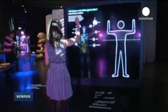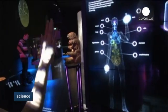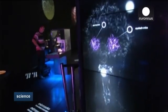One of the most interesting exhibits is the microbe body scanner. Visitors can choose a body part and see just how much and what type of microorganisms it contains.